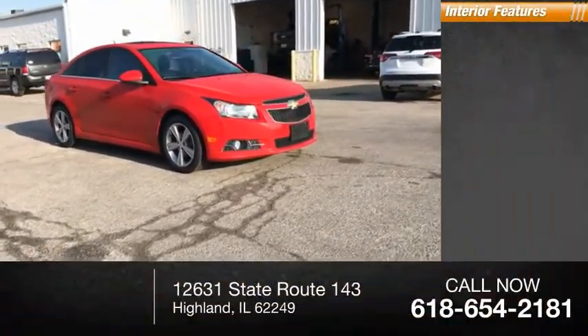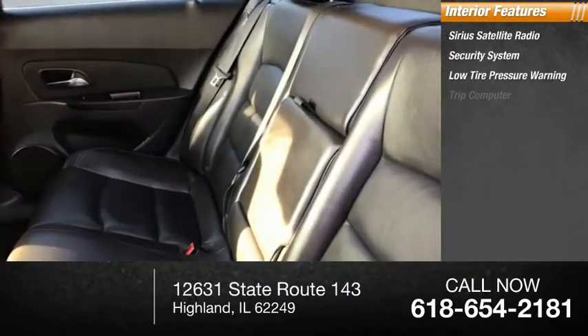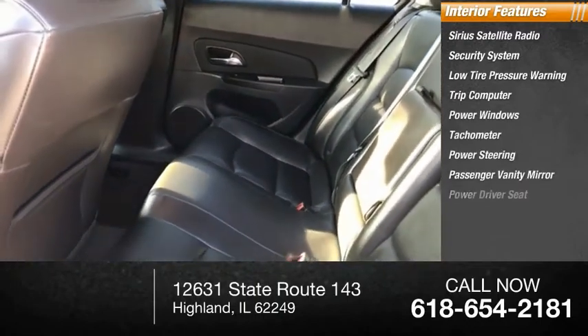Inside you'll find Sirius satellite radio, security system, low tire pressure warning, trip computer, power windows, tachometer, power steering, passenger vanity mirror, power driver seat.